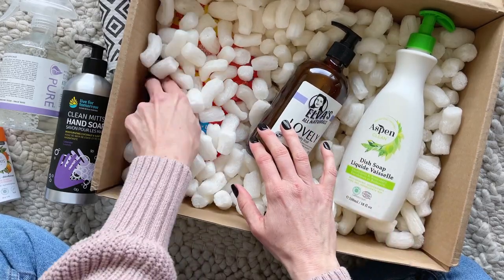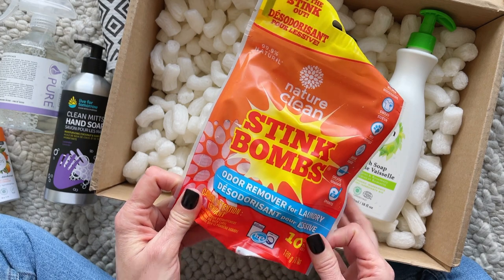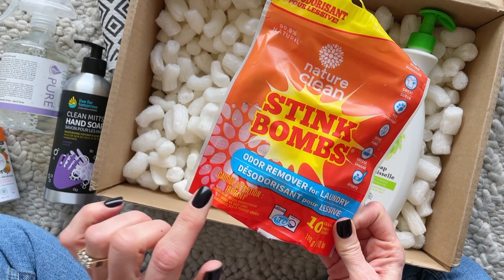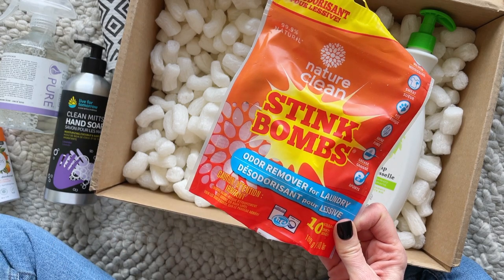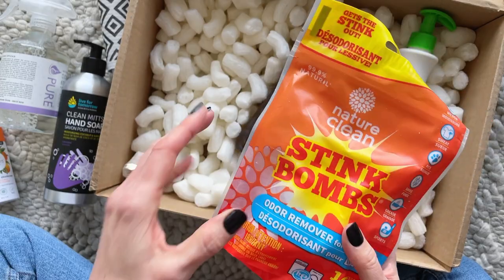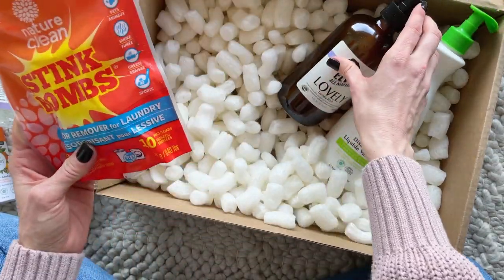And lastly we have these Nature Clean Stink Bombs — have you guys tried these? I've heard really great things about them. It says odor remover for laundry, and I'm pretty sure you just throw it into the wash and wash as usual.